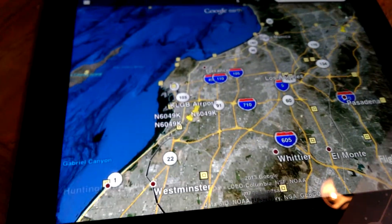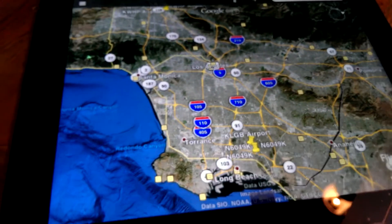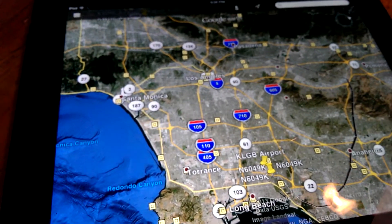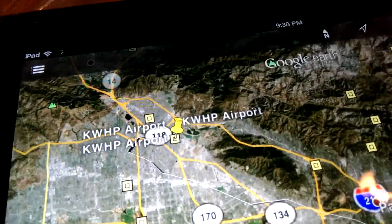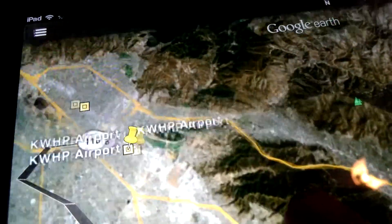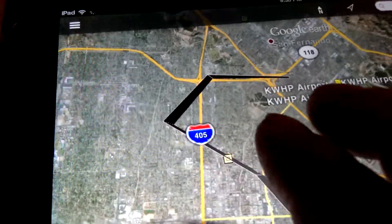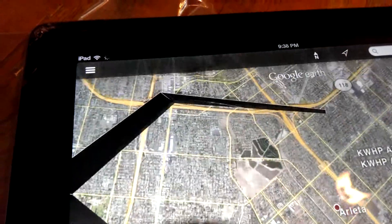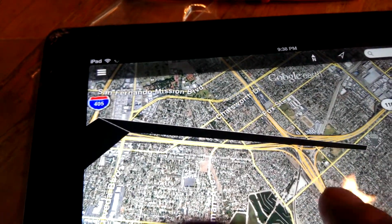I will choose Google Earth. And what it does, which I find really unique, is it shows me the route of this previously flown flight in August of 2012. It's showing it with that black line, and I'm going to go in there to the beginning of the flight, because I find this pretty neat that it shows us, to a certain degree, some altitude information.